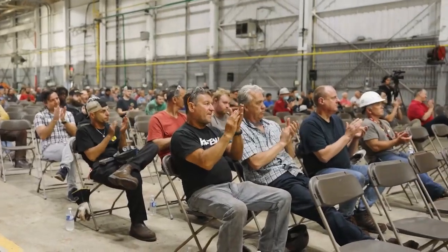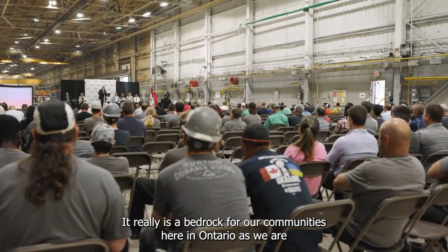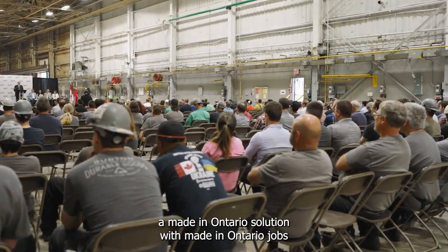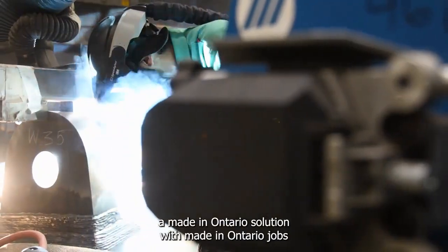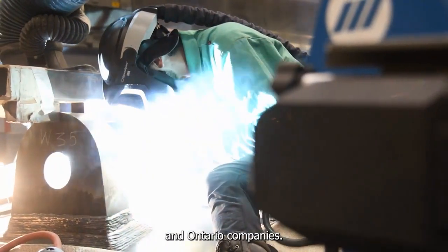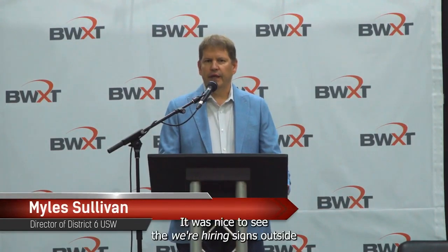And let's not forget about their strategic partnerships. They've teamed up with some big players in the industry to collaborate on research and development. These partnerships give BWXT even more reach and a competitive edge. Innovation is a key focus for BWXT — they invest in cutting-edge technologies and solutions to meet the ever-evolving needs of the industry, always pushing the boundaries, which positions them well for future growth and adaptability.